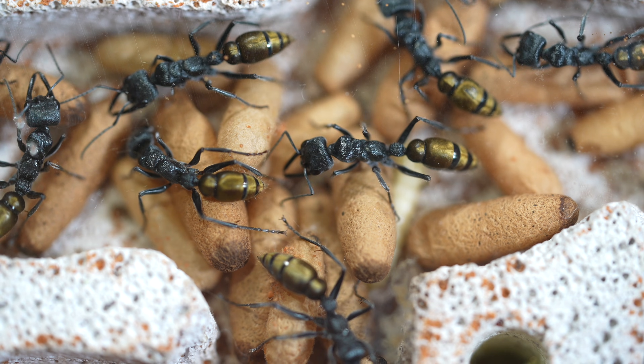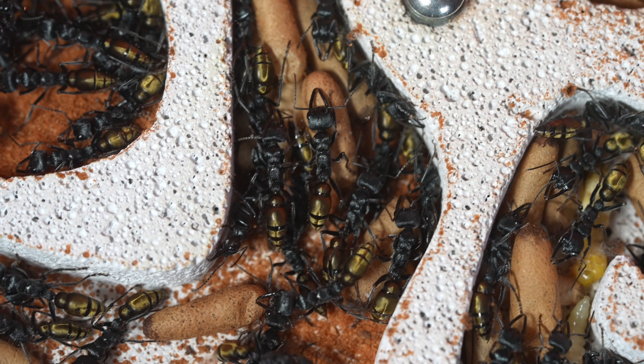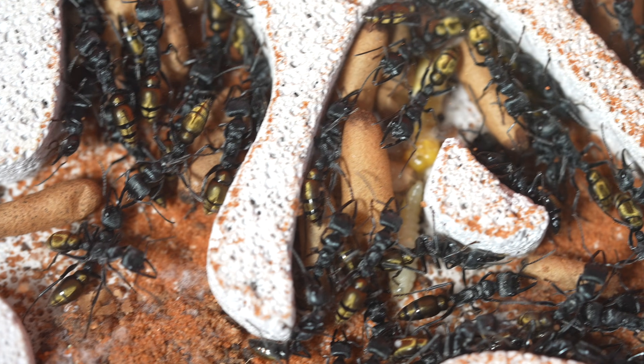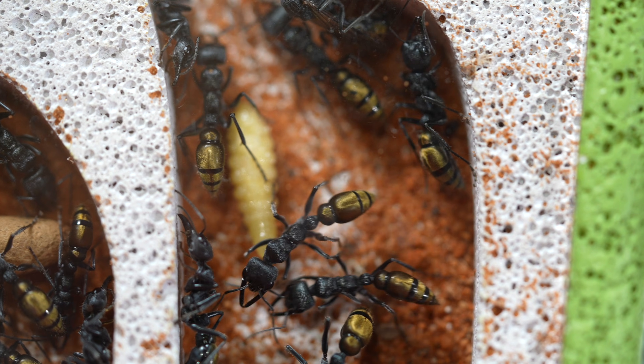I truly believe this is one of the most beautiful ants in the world: the golden-tailed bull ant, or Myrmecia piliventris. This is quite a fascinating bull ant and a very active colony, so let's dive in and have a closer look at these spectacular ladies.